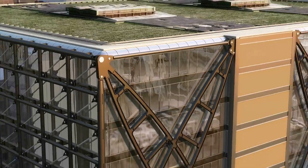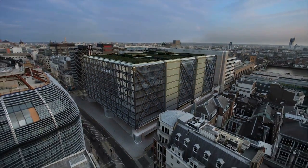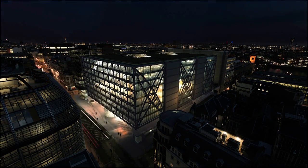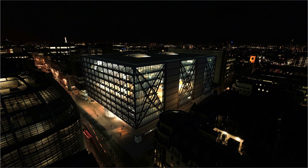Cannon Place is a building created with the occupier's needs central to every design decision. A building where form really does follow function. A building that has been engineered for business.